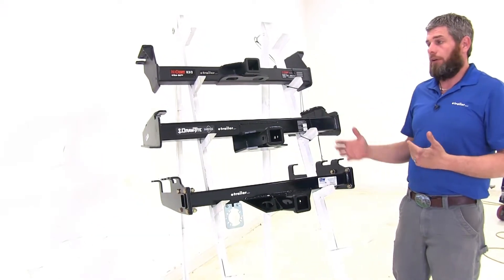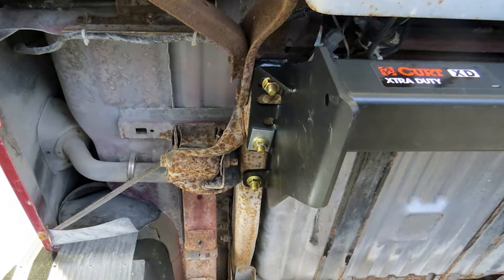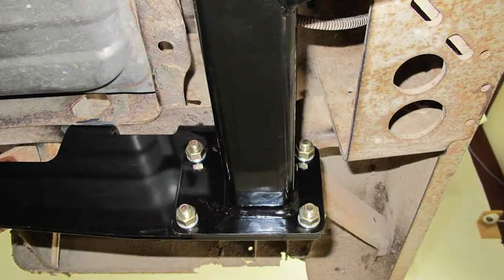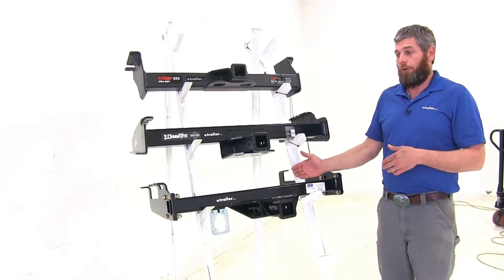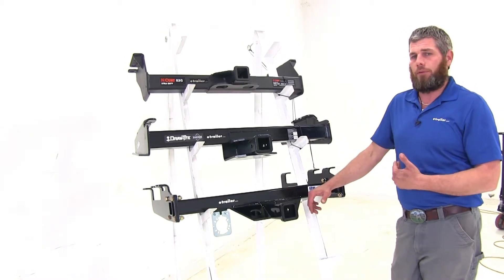The installation on all of our hitches is pretty straightforward. You'll raise the hitch up underneath your frame, mark your hole locations, and get those drilled out. Each one requires the same amount of drilling, so there's not really an easier one to install.